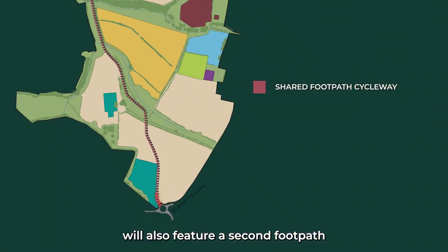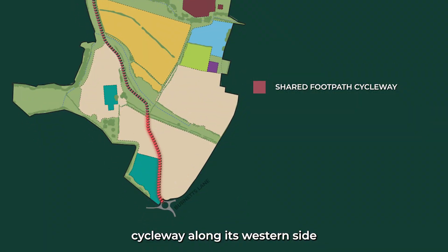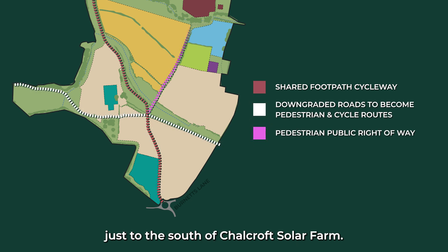The southern section of the link road will also feature a second footpath cycleway along its western side, leading into an east-west public right of way just to the south of Chowcroft Solar Farm.